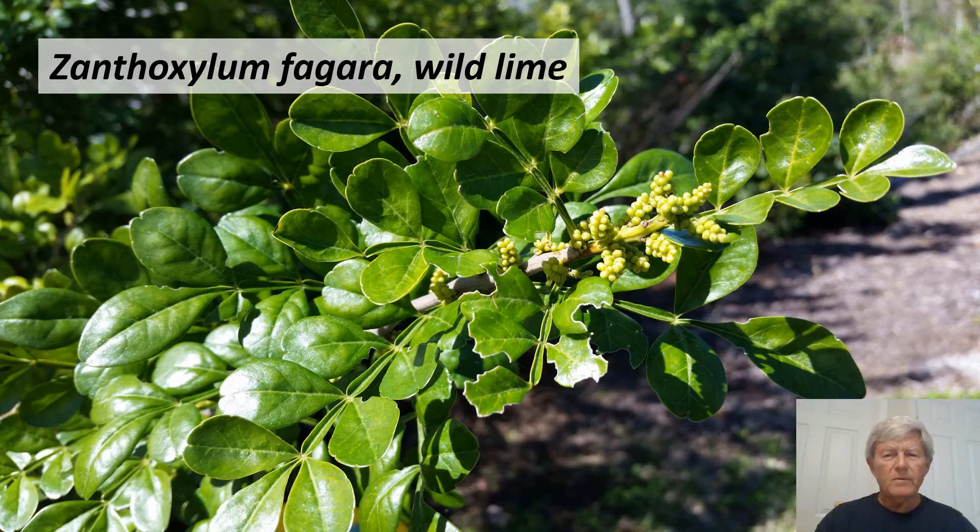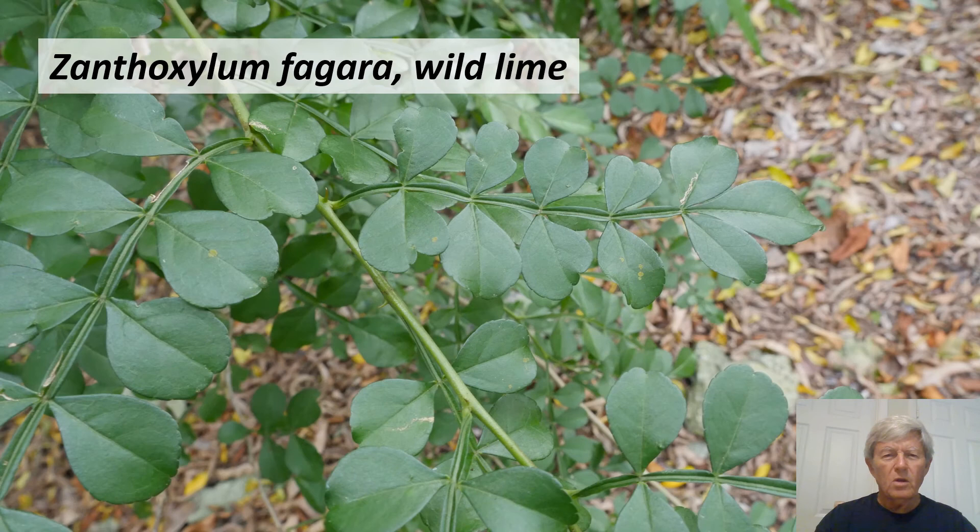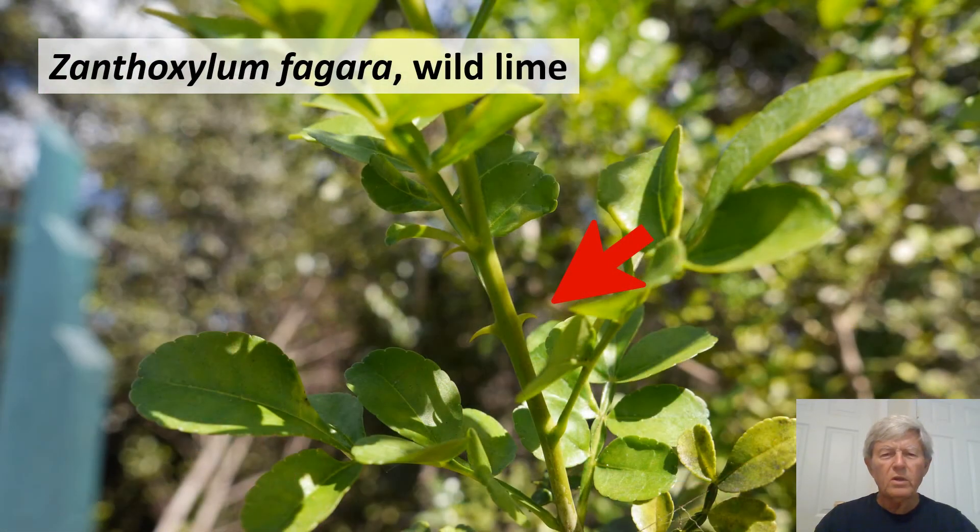The last species in this set is Zanthoxylum fagara, wild lime. It has alternate pinnately compound leaves and small greenish flowers. With a name like wild lime, it may not be surprising that this is in the citrus family along with oranges. A notable characteristic is the rachis, which is winged, and even the petiole is winged. You might also feel, and then see, the sharp thorns this plant has.